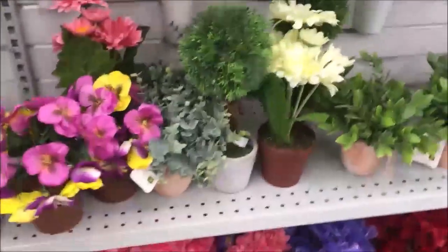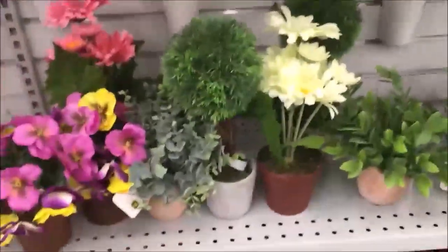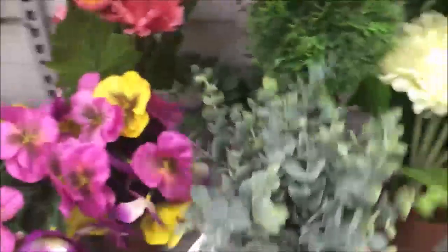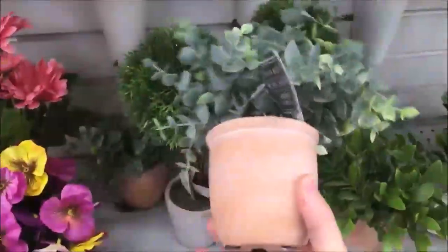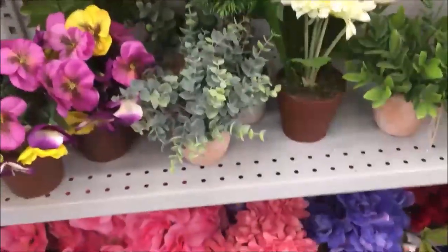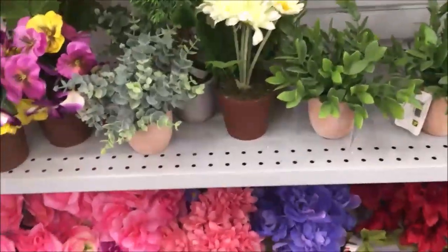They also have these little plants — I've shown you these before. But the ones they have now have frosted leaves and a whitewashed vase, which are really cute. They're more of a farmhouse type style, and they're really cute for winter because they have that frosted look.